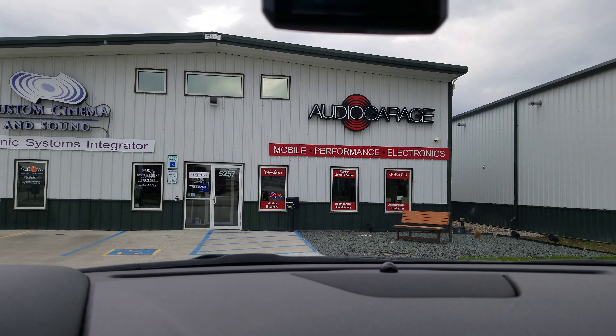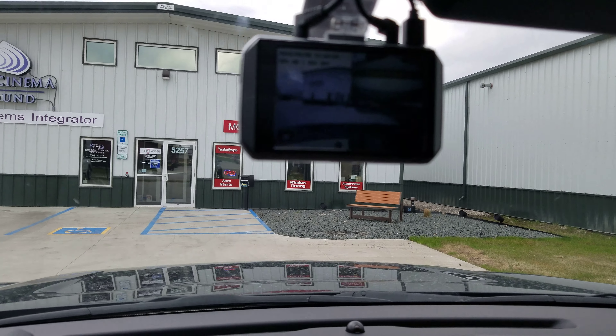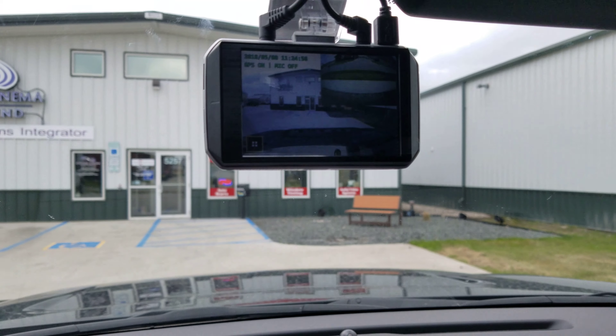All right everybody, wanted to do a quick video of another Memento cam install. This time we did the Memento M5 camera.